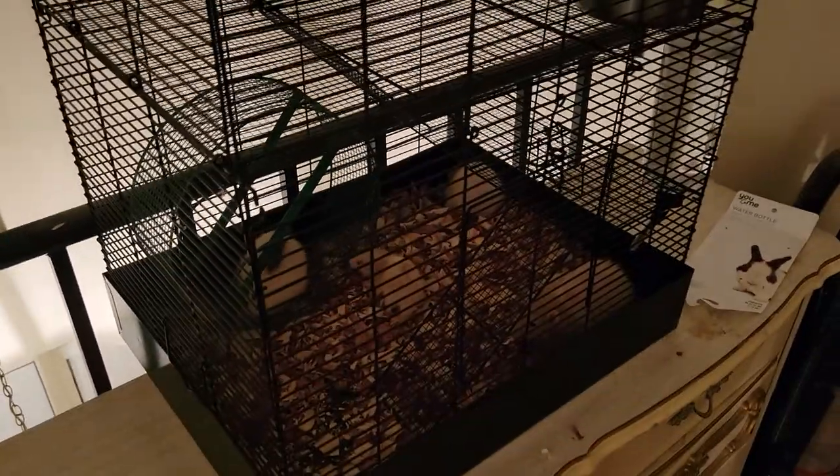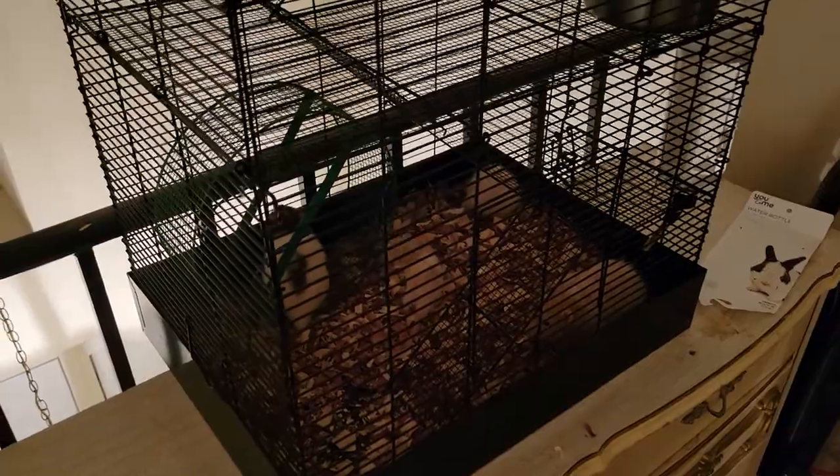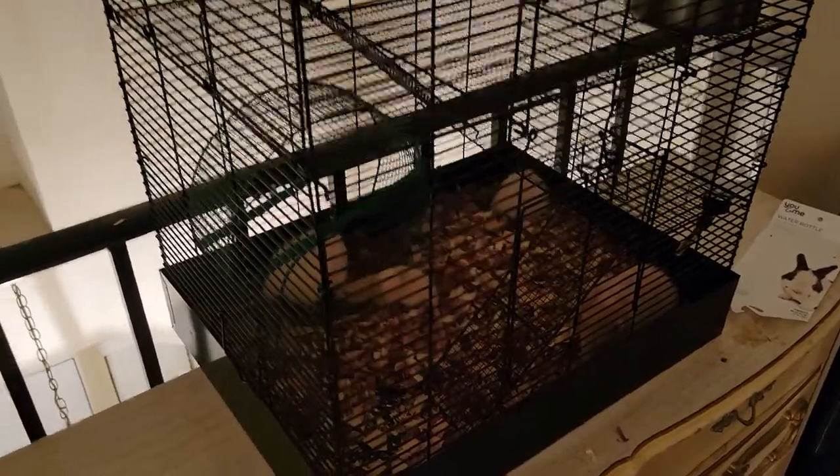Anyway, that's the You & Me Merry Manor rat home from Petco. Price was $104, purchased today which is June 25th, 2021. Thanks for watching, thanks for all the likes, comments, and subs — bye for now!